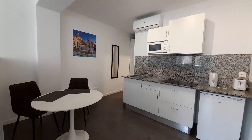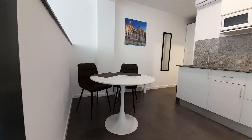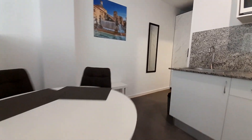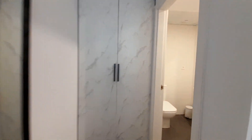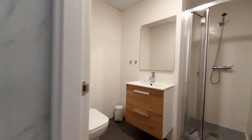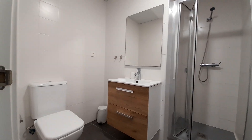This apartment has air conditioning. Here we have one table for eating. This is the closet and the bathroom. In the bathroom you can find a shower, a sink, and a toilet.